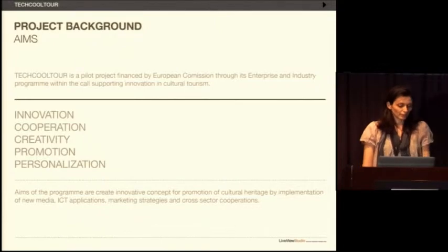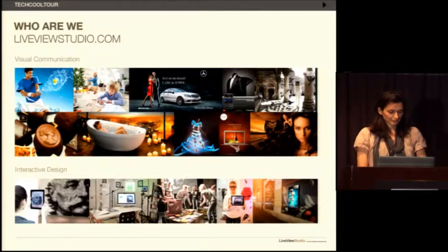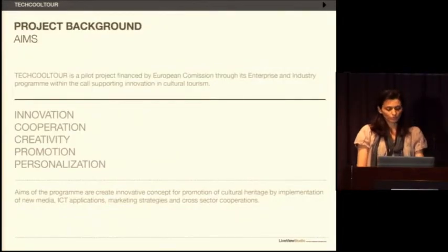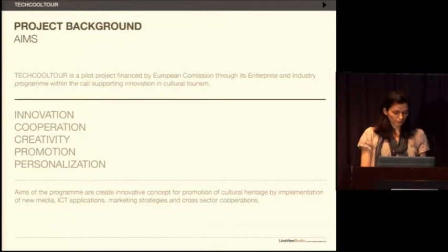Today I would like to talk about the TechPulture project. TechPulture is a cross-media platform using augmented reality in promotion of cultural heritage. It is a pilot project financed by the European Commission through its enterprise and industry program, within the call supporting innovation in cultural tourism, especially in promotion of cultural roots and aiding international cooperation.